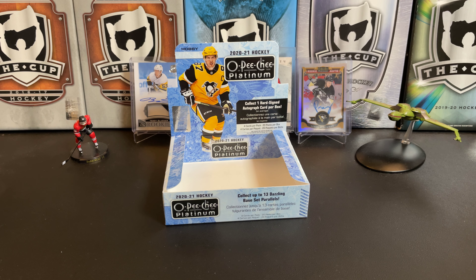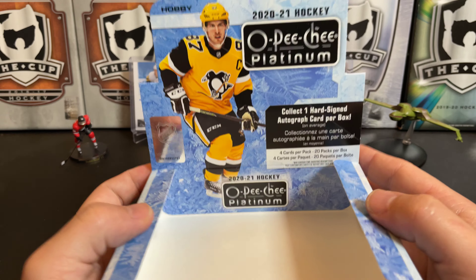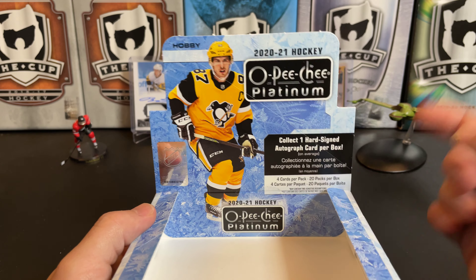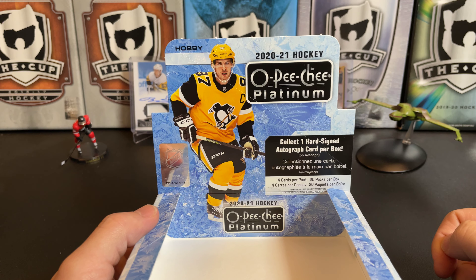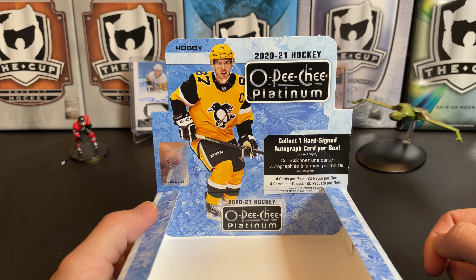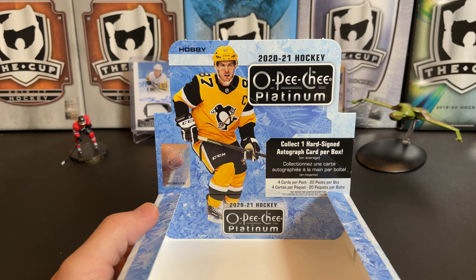Yesperi Kotkaniemi, JG Pageau rainbow, Mikhail Berdin, and Matthew Barzal. So there you have it — that's pretty much an average box of OPC Platinum. The promo cards were nice but nothing really earth-shattering in there. That's 2020-2021 OPC Platinum hockey. Let me know what you think of the break in the comments, thanks for watching and I will see you next time.